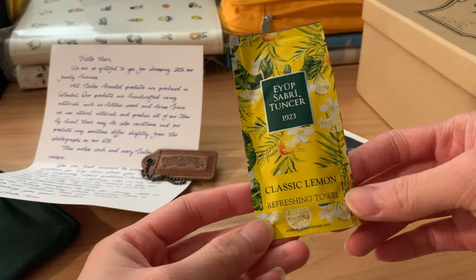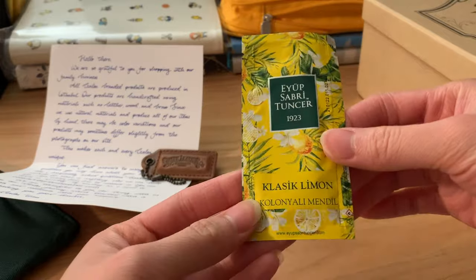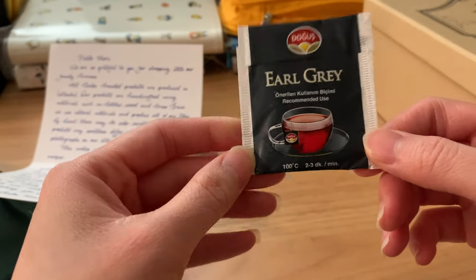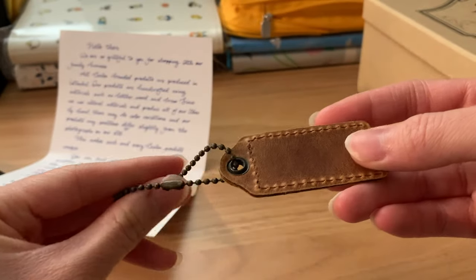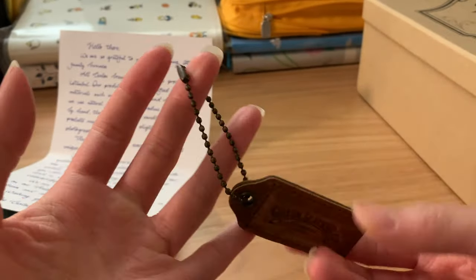There is this lemon cleansing towelette, which I have not used yet. And of course, some Earl Grey tea. They also gave me this leather tag with a keychain and it has Galen Leather Co. on there.